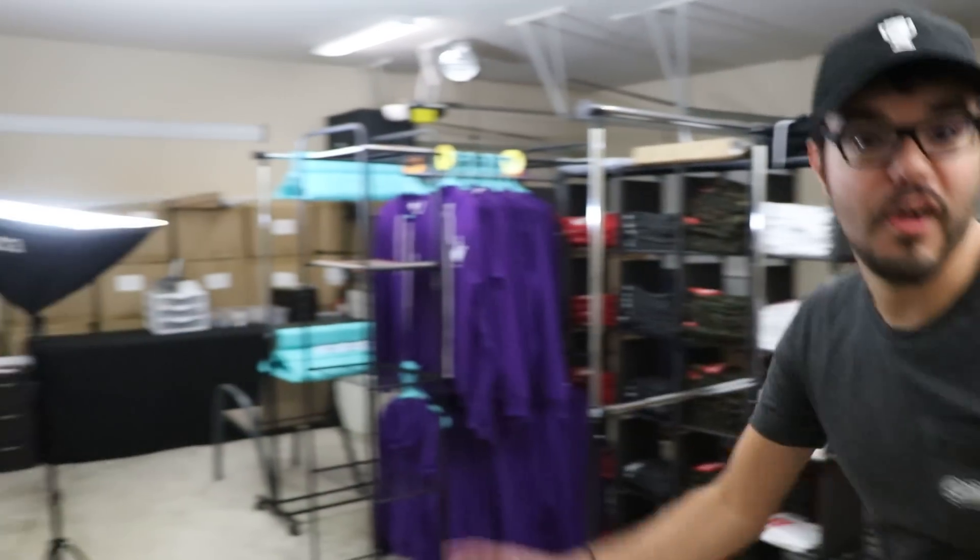Hello everybody, it's Ray here. I figured since Tina did an amazing job of cleaning up the warehouse — well, it's our garage — I figured I'd show you a little behind the scenes of Framerate merch, which has my name but Tina does all the work.